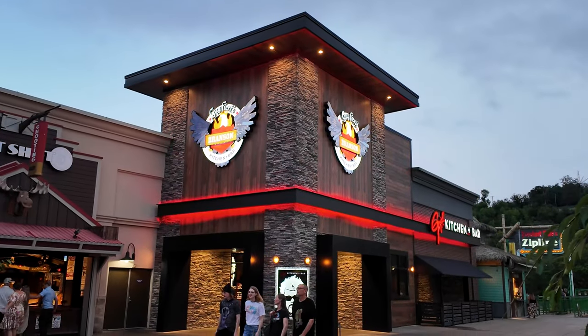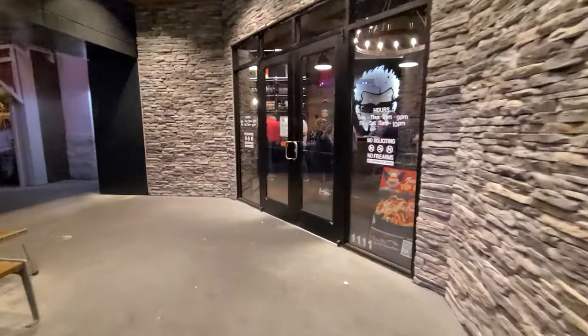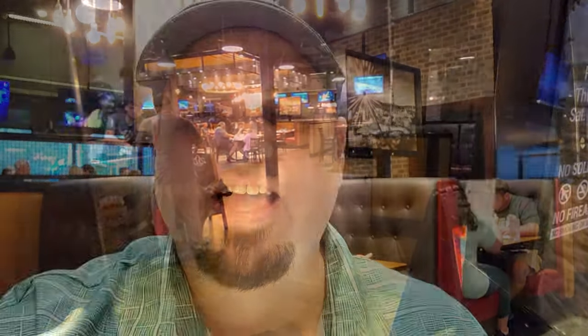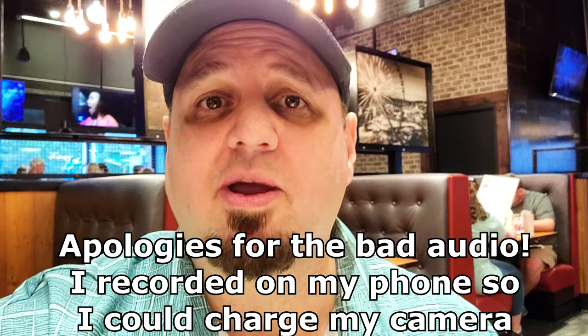There's a Guy Fieri's Kitchen and Bar here — let's head inside and get some grub for dinner. We're at Guy Fieri's Kitchen and Bar here in Branson, Missouri, and we are going to grab some dinner. We decided to order the trash can nachos. We were told this should be very interesting — we shall see. I can't wait to see what this is going to look like.